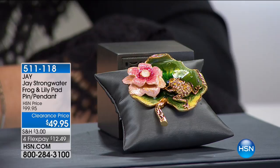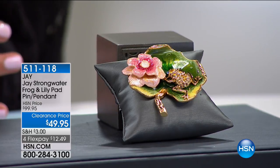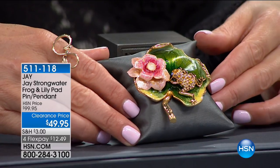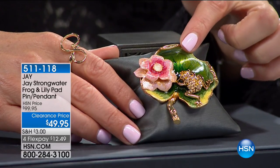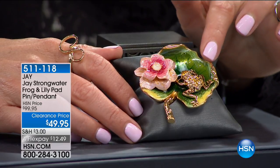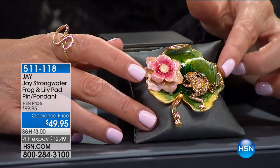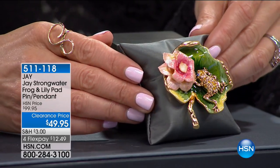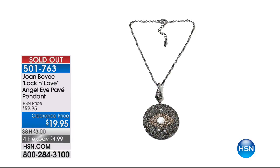We've got another great pin from Jay Strongwater — stay on the phones for the owl pin while we talk about the frog and lily pad. If you love frogs, this is the perfect pin for you. The frog is just resting oh so gently on this gorgeous lily pad. This has all been done by hand — the enameling, all the layers of paint and powder, fired or heated with a heat torch. You have this three-dimensional floral design with a beautiful pink stone. The frog himself is covered in crystals. You can wear it as a pin or pendant — two-in-one. Took 50% off the price.